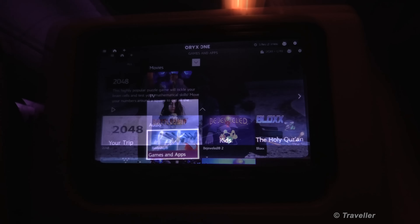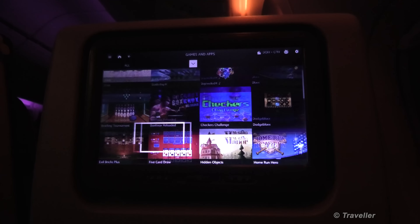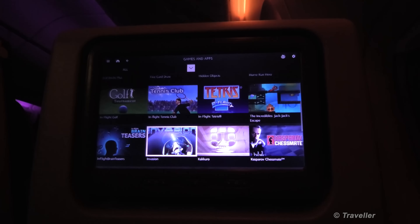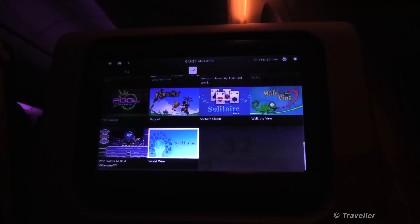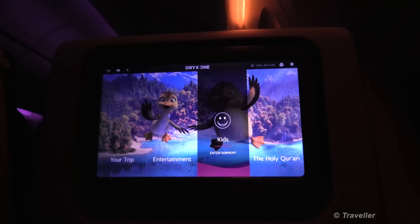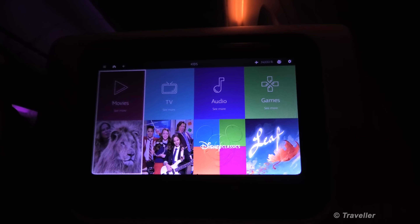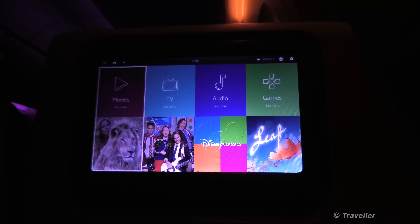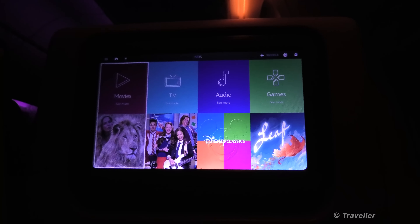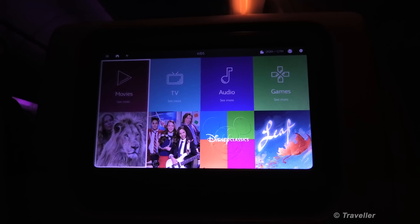We have games and apps — a good selection of games available on board this flight, which should keep the children happy as well as the adults. The kids section covers movies, television, audio and games — all sorts of programs grouped together that are suitable for children, so children can safely use the in-flight entertainment system without accidentally watching adult content.